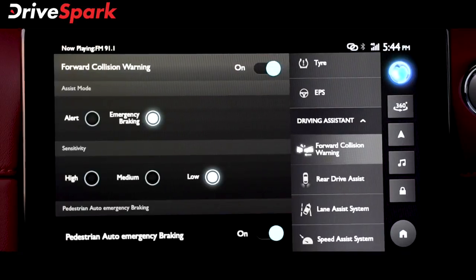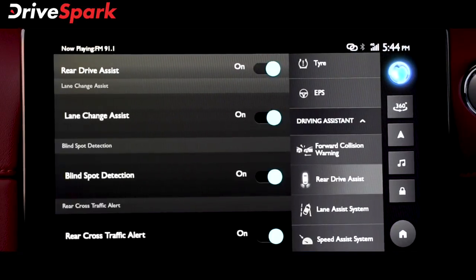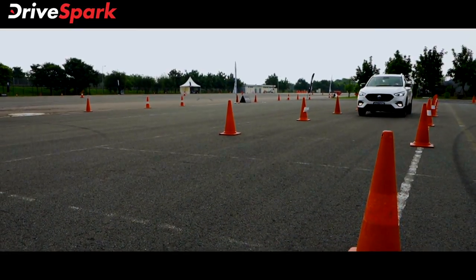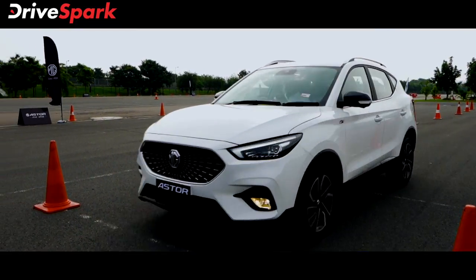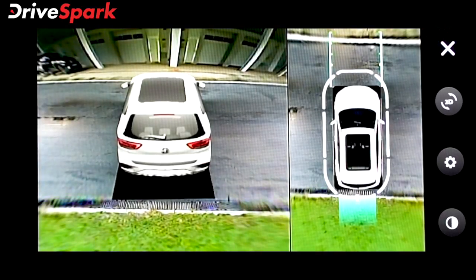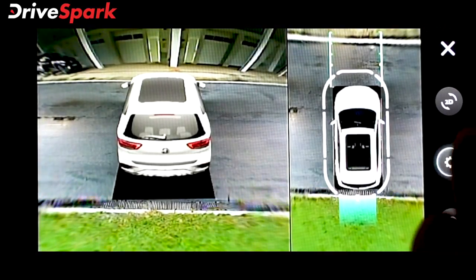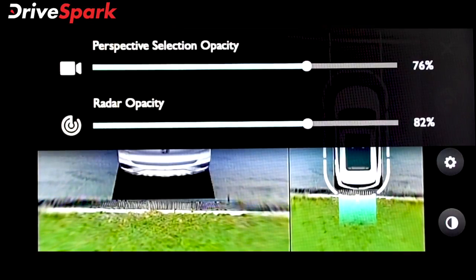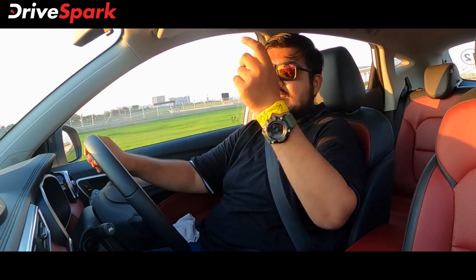This car has lane keep assist, lane departure warning, and lane departure prevention. The car also has 360-degree coverage. These are what we call active safety features.